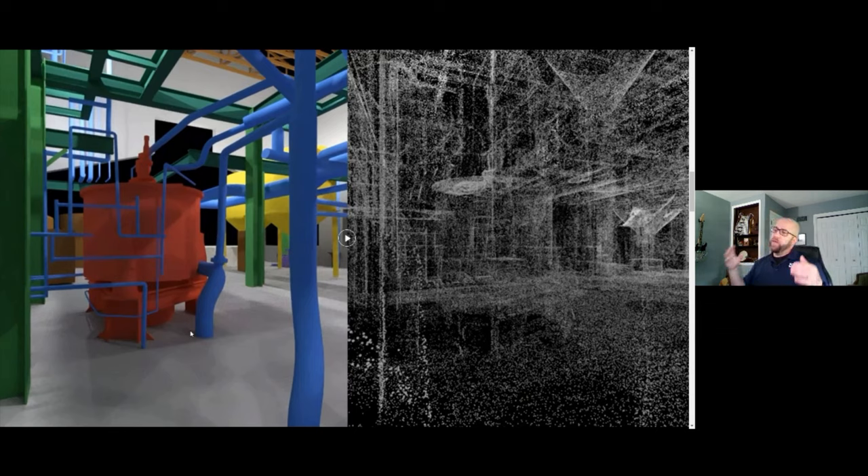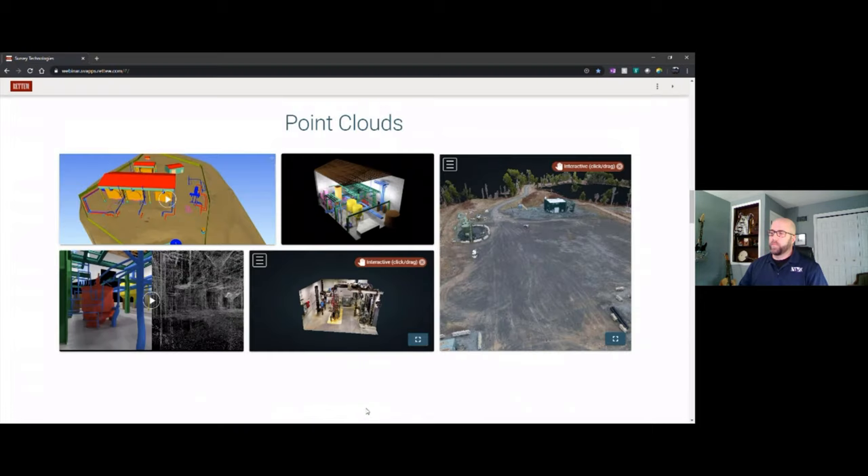The beauty of all this is that as the project expands, you can easily go back and mine more information out of it. This is not a one-and-done — it's information that can be mined frequently as projects evolve or as the need arises. Tripod-mounted scanners are incredibly powerful and can capture data well to 400 feet away.